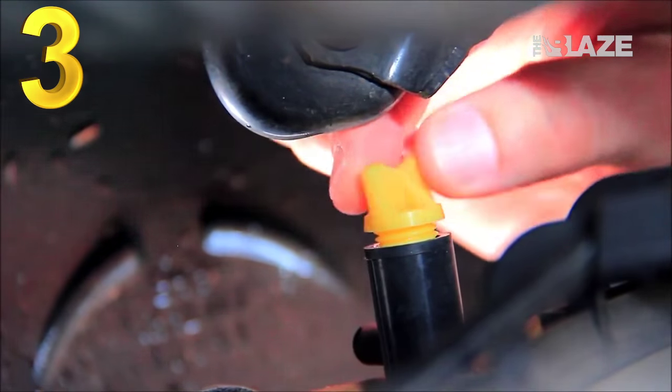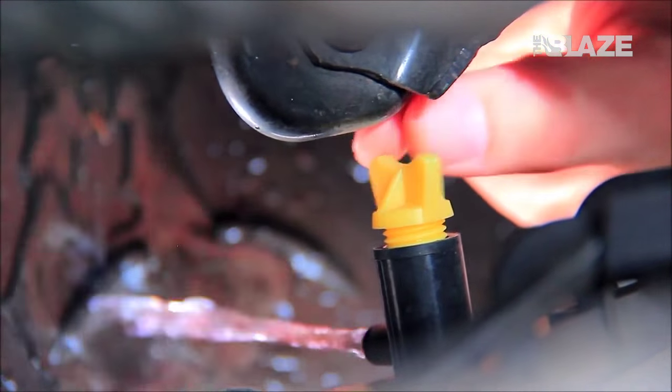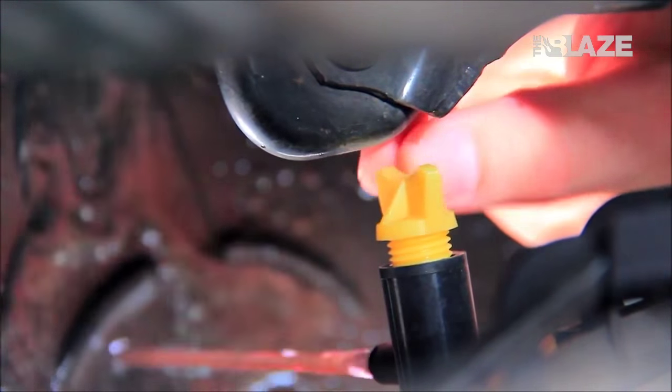I would definitely recommend flushing or draining your coolant — your engine coolant or antifreeze. At the very minimum, if you don't want to pay somebody to do it, just drain it and refill it.